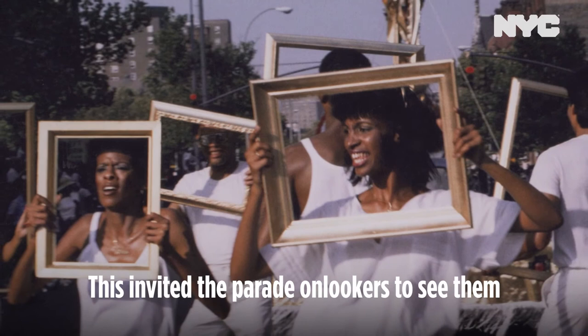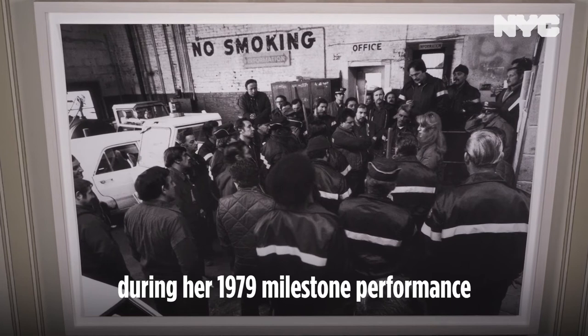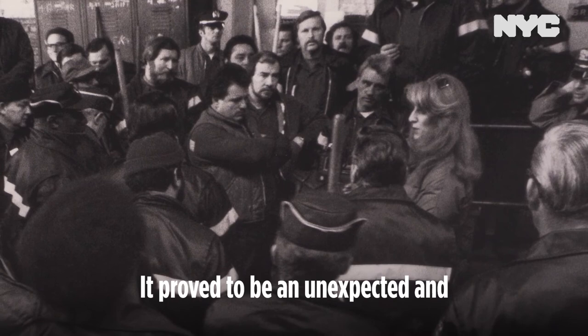At the bottom of the vertical array is Meryl Laderman Ukeles during her 1979 milestone performance, Touch Sanitation. It was her first collaborative piece as inaugural artist-in-residence with the New York City Department of Sanitation, and proved to be an unexpected and unprecedented unification of art and essential public service.